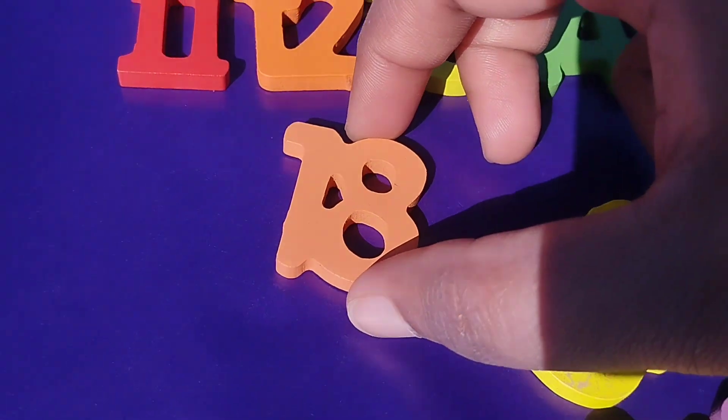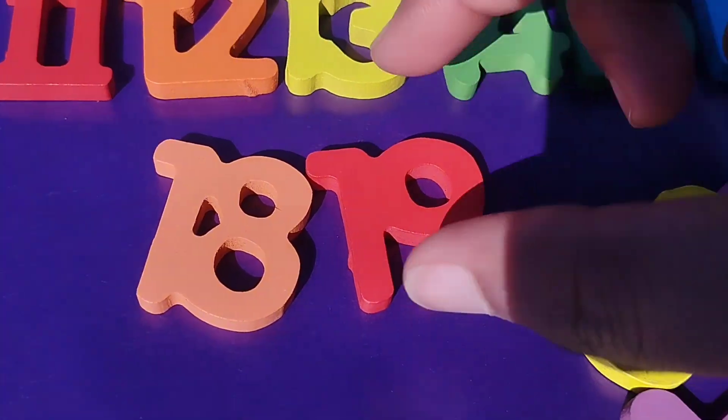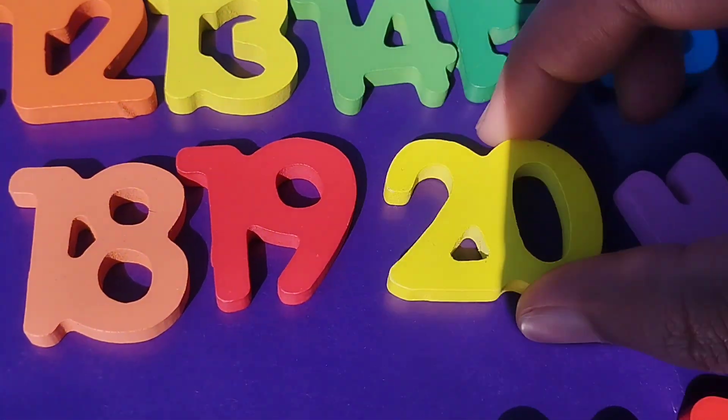The next number is 18. The next number is 20.